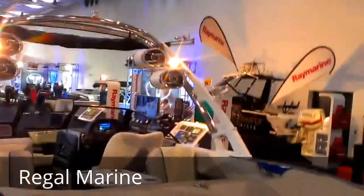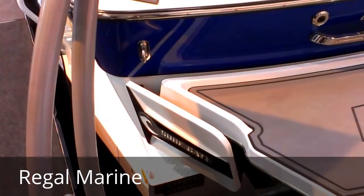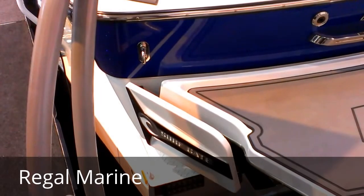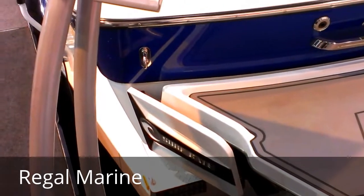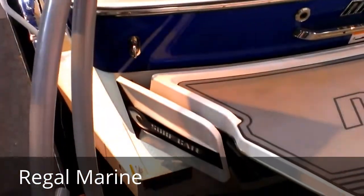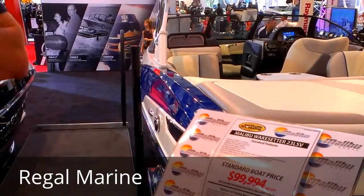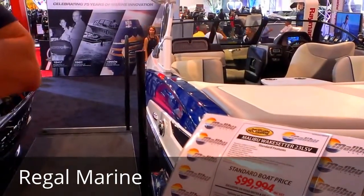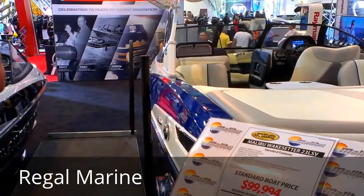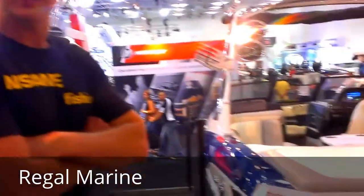Down here we've got a surf gate — a very innovative patented system. These come out to the side of the boat. It's not a stabiliser; it's a trim tab mounted on the side of the boat. As it comes out, it redirects the water and creates a big wave behind the boat, affecting the wake. It allows you to actually free surf behind the boat on a surfboard. Very innovative.